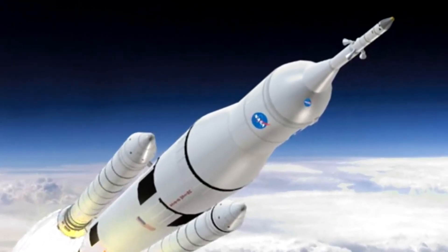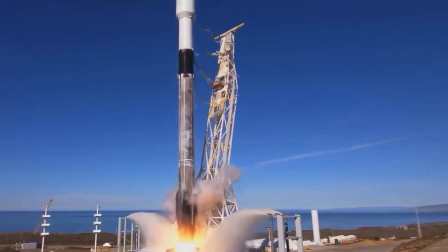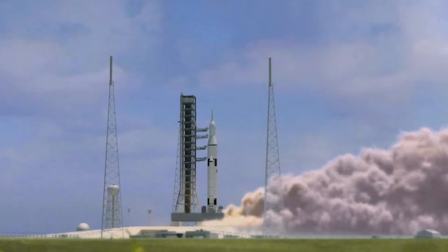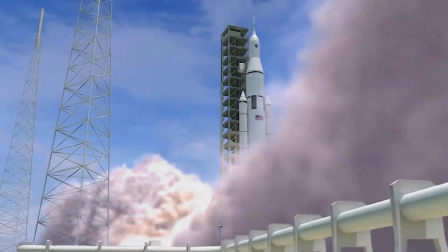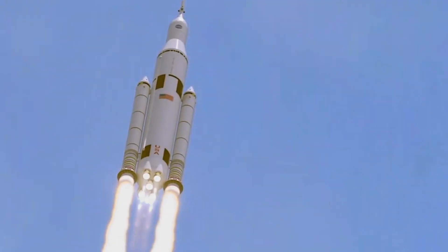You got it right! Well done! Did you know rockets use special engines and fuel to break free from Earth's gravity? They carry astronauts, space probes, or satellites, and most parts fall away during flight to make the rocket lighter! The top part keeps flying into space to reach the moon, the ISS, or even Mars one day!